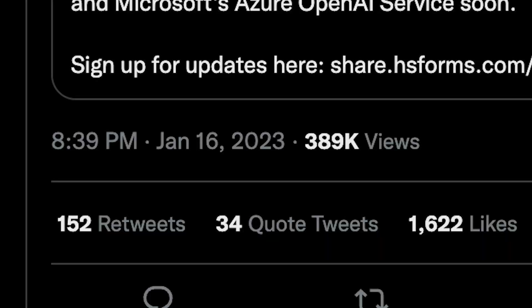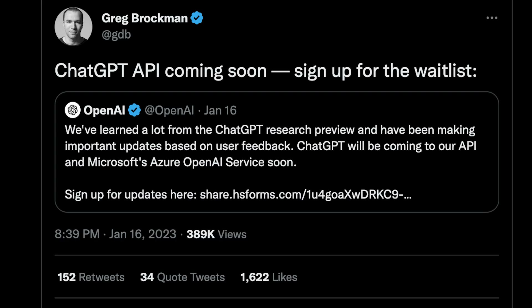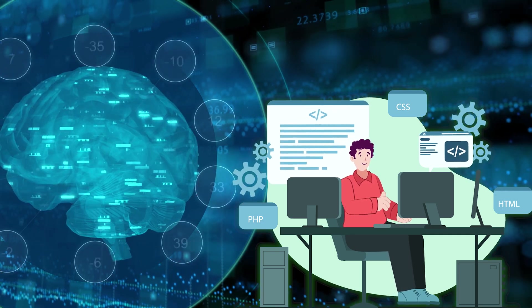Just recently on January 16th, the president of OpenAI tweeted that a ChatGPT API is coming soon. This is very exciting because it means you can start creating your own applications that incorporate the original ChatGPT.